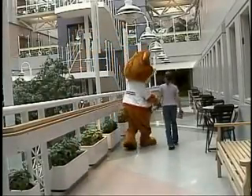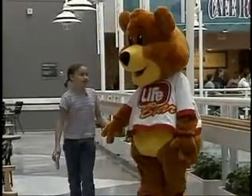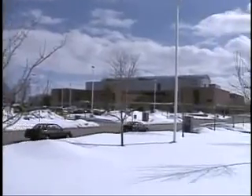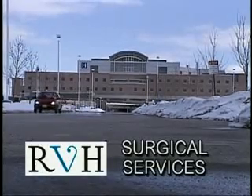My operation is all finished and I feel great. I can't wait to tell my friends all about it. Chelsea is just one of over 1,500 children who come to Royal Victoria Hospital for surgery every year.